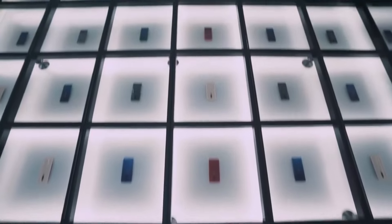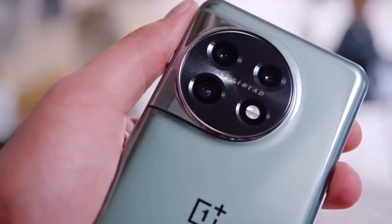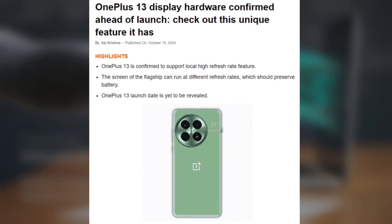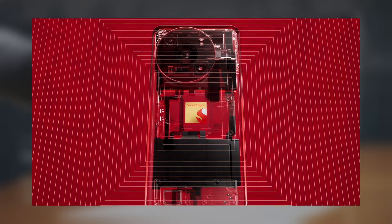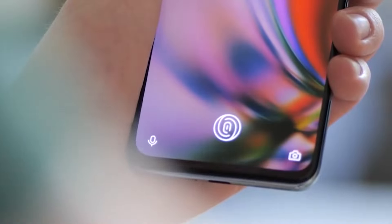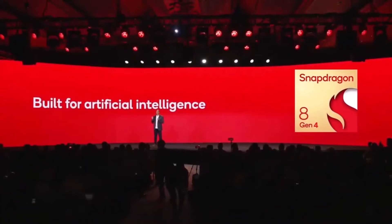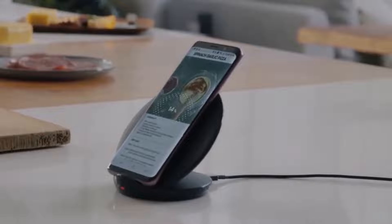Today we got some exciting updates about the upcoming OnePlus 13, and it looks like OnePlus is gearing up to make quite a splash in the flagship smartphone market. While the official launch date hasn't been announced just yet, we expect to see the OnePlus 13 debut soon, likely right after the Qualcomm Snapdragon Annual Summit on October 21st. This new flagship will succeed the OnePlus 12 and is rumored to pack some serious upgrades, including a premium Qualcomm Snapdragon 8 Elite SoC.